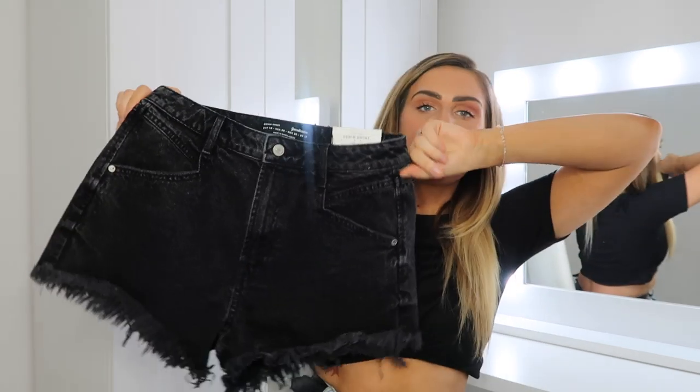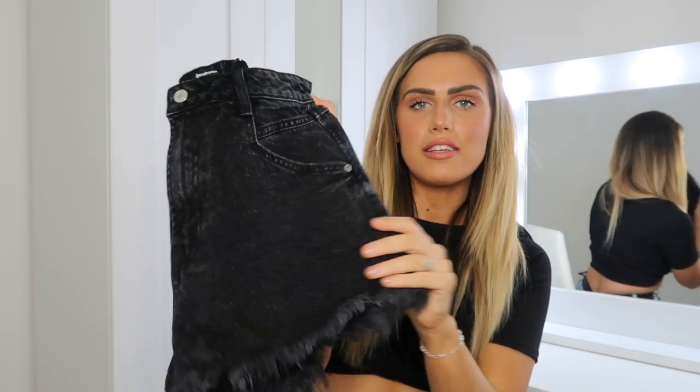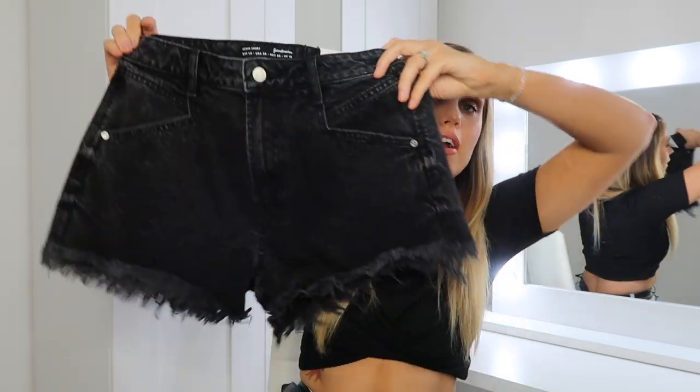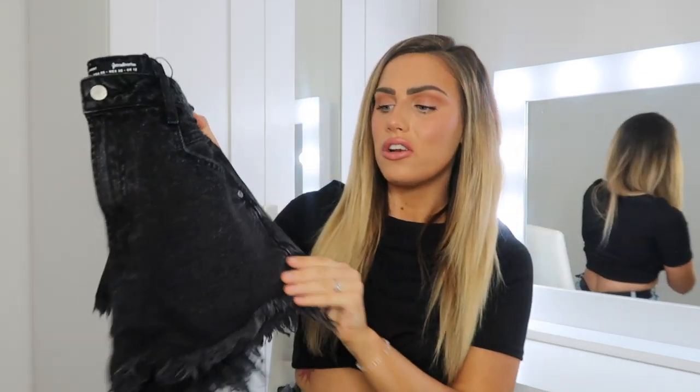Moving on to these denim shorts — these are actually from Stradivarius. I had to pick them up. They're this sort of vintage distressed short and I absolutely love them, I love all the fray detail on the bottom. The only thing I was hoping is that they're not going to be really short because the bum doesn't look cute when it's like that. I picked these up in a UK 12.